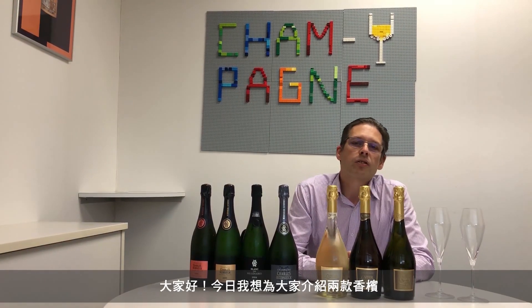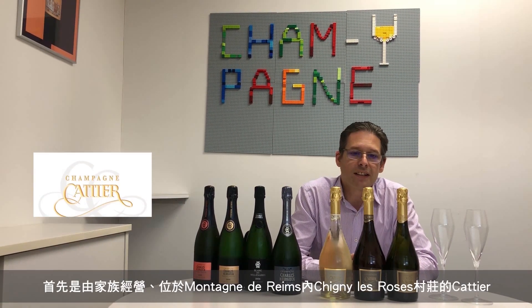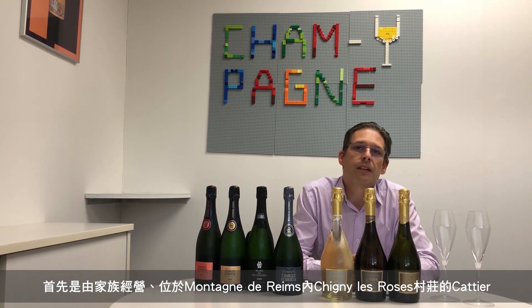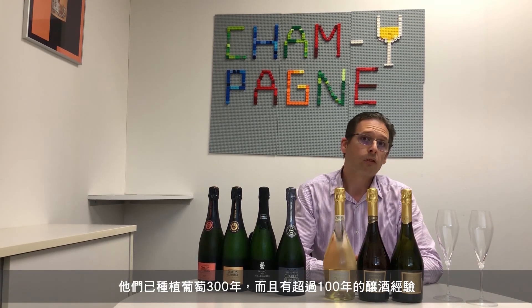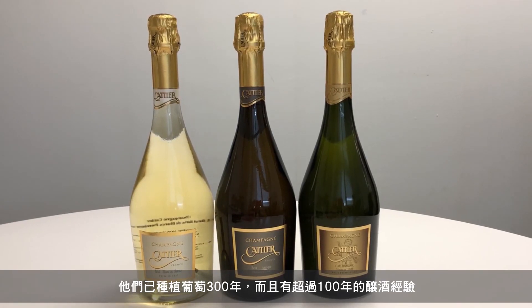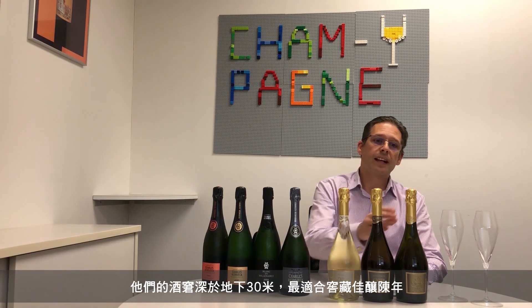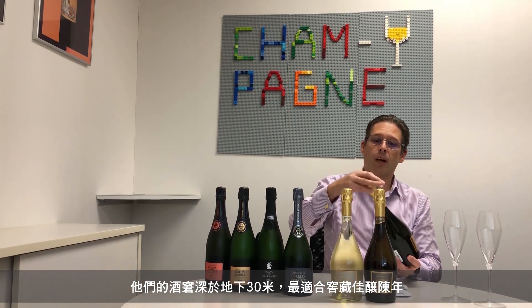Hi, welcome. We're introducing two new brands of champagne to Watson's Wine today, starting with the small family-run house of Catier, based in the village of Charnier-le-Rose in Montagne-le-Rame. They have been producing grapes there for about 300 years and have been making wines for over 100 years now. They have very deep cellars there, at lower than 30 meters, which is perfect for aging the wines.